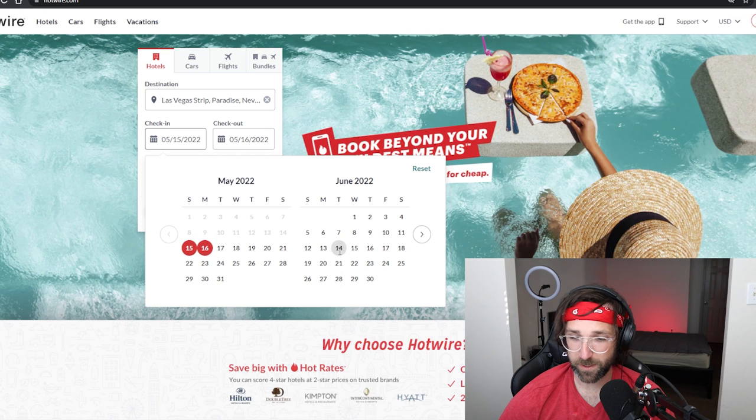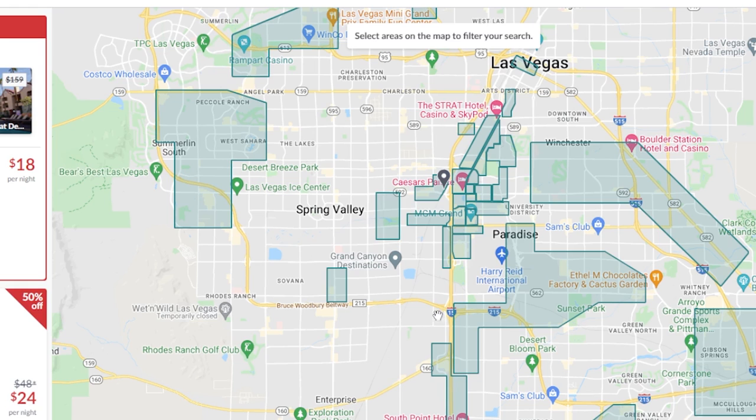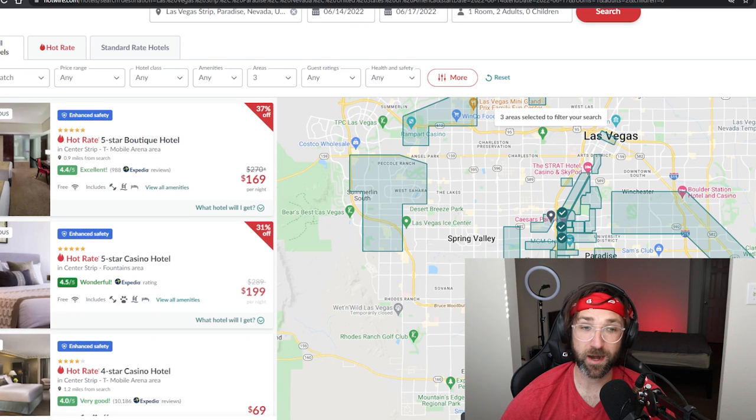We're just going to pick during the hottest time of the year because we hate ourselves. Now you can click 'Find a Hotel' and from here you can take a look at the map and select specific areas that you want to stay in. We're just going to click these three on the strip right here. Obviously if you don't mind the area you're staying in, you can just leave it wide open and you'll probably get better prices, but I want to stay on the strip.